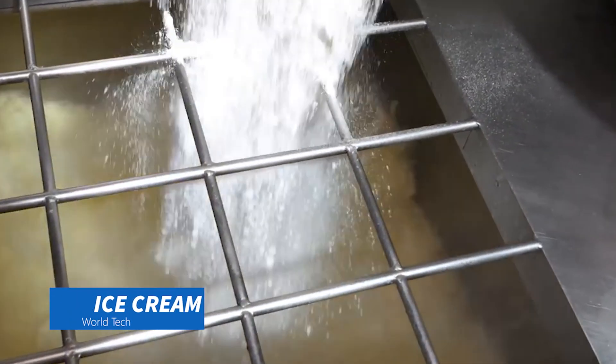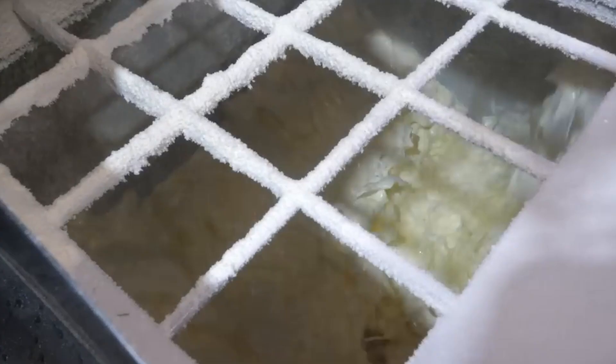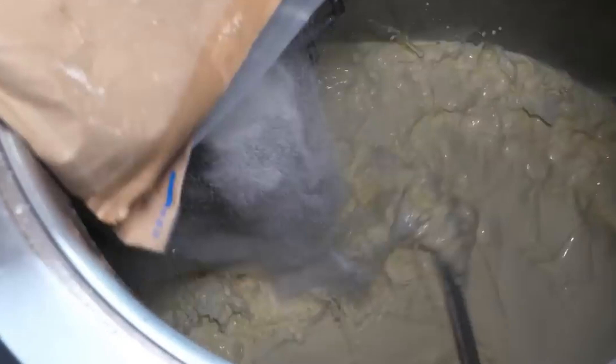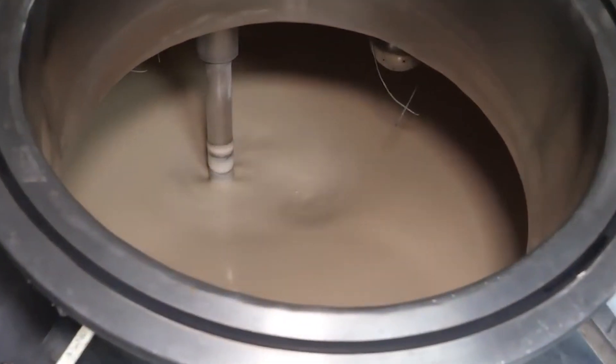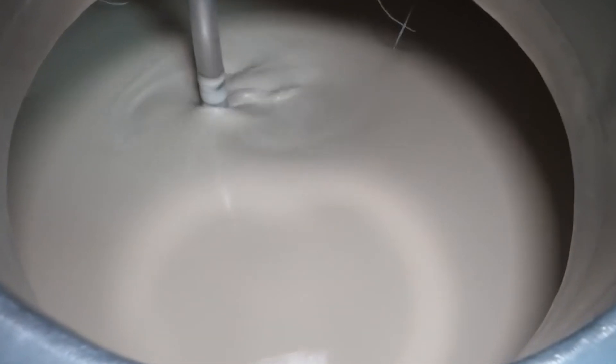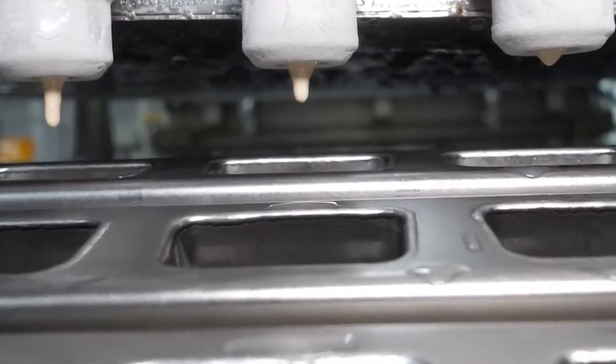This is one of a series of short, concise videos that reveal the mysteries behind how everyday things happen. The main ingredients of ice cream are milk, cream, sugar, and sometimes egg yolk. These ingredients are mixed in certain proportions to form the basic mixture. Flavors such as fruit purees, chocolate chips, nuts, or other additions are then added to the ice cream.